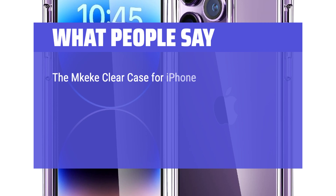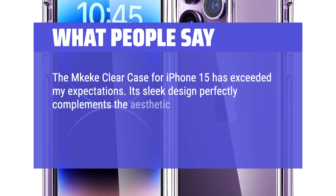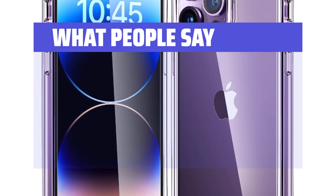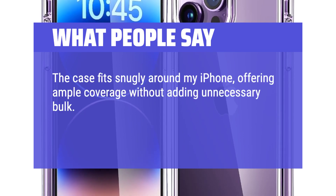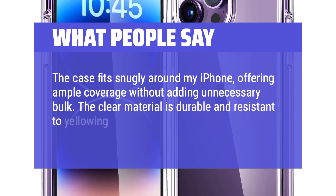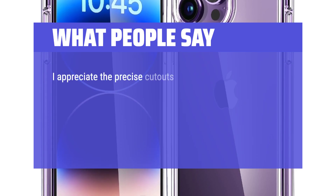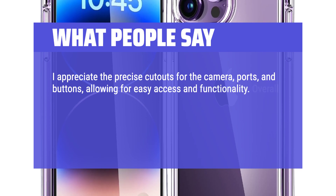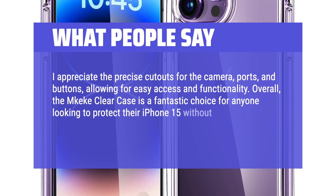The Mki clear case for iPhone 15 has exceeded my expectations. Its sleek design perfectly complements the aesthetic of my phone, allowing the beauty of the device to shine through while providing reliable protection. The case fits snugly around my iPhone, offering ample coverage without adding unnecessary bulk. The clear material is durable and resistant to yellowing. I appreciate the precise cutouts for the camera, ports, and buttons. Overall, the Mki clear case is a fantastic choice for anyone looking to protect their iPhone 15 without sacrificing style. I highly recommend it.